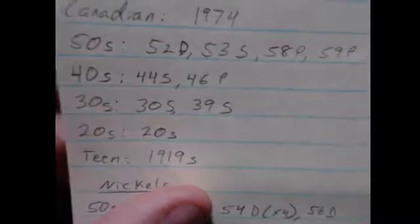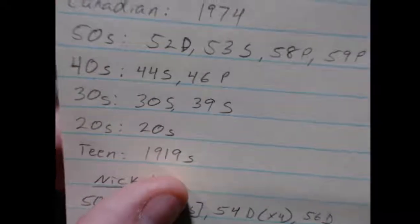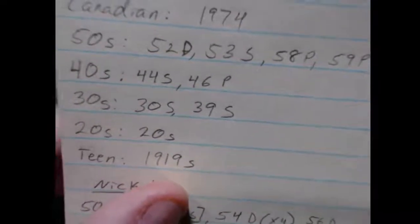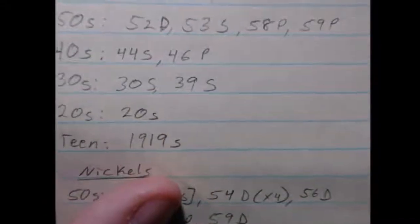In the 40s, I only got two — a 44S and a 46 Philly. Then I found basically one from every decade: a 39S from the 1930s, a coin from the 20s, and then in the teens I found a 1919S.